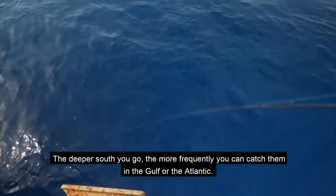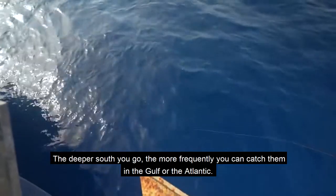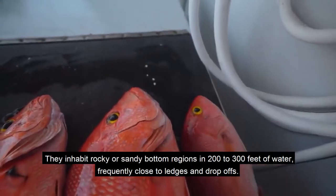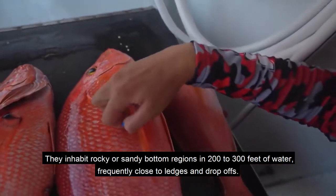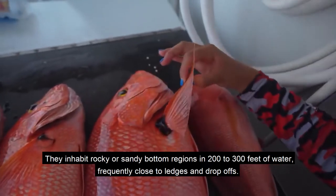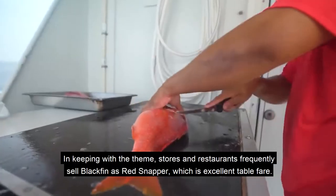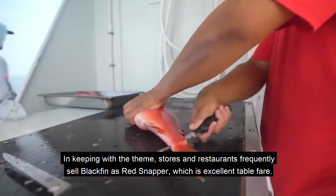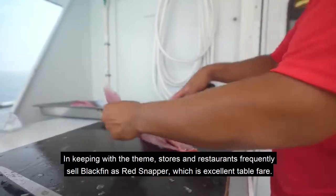The deeper south you go, the more frequently you can catch them in the Gulf or the Atlantic. They inhabit rocky or sandy bottom regions in 200 to 300 feet of water, frequently close to ledges and drop-offs. Stores and restaurants frequently sell blackfin as red snapper, which is excellent table fare.